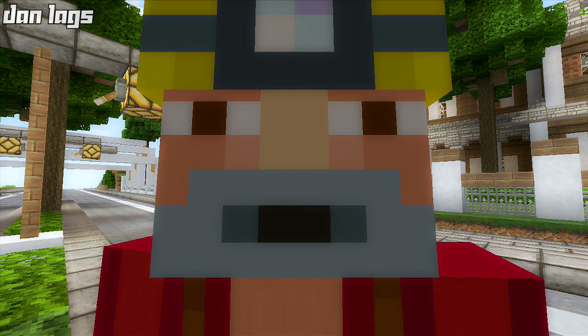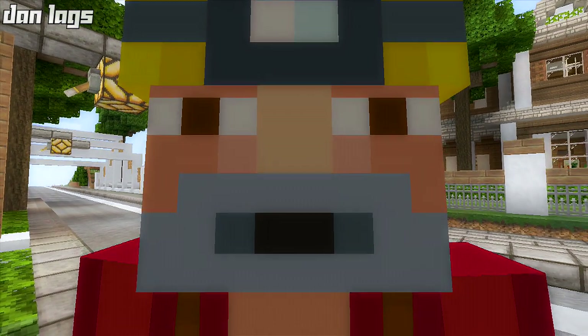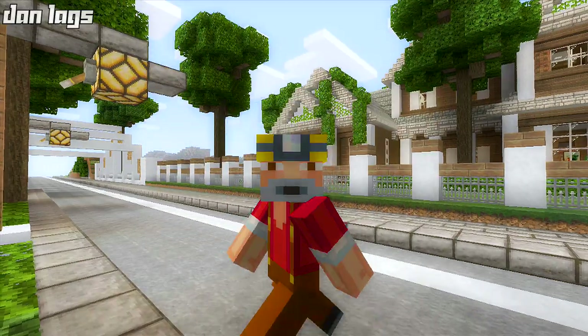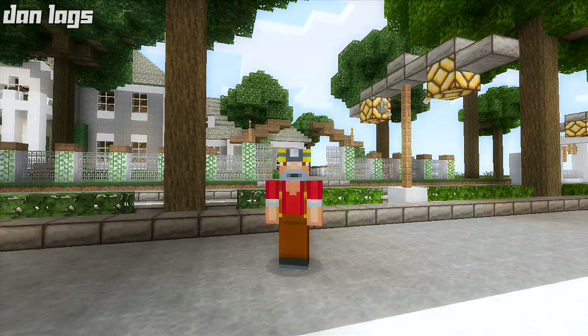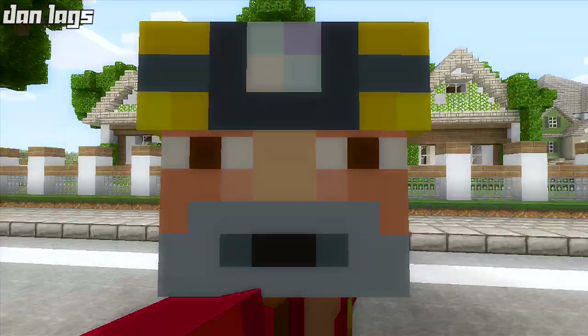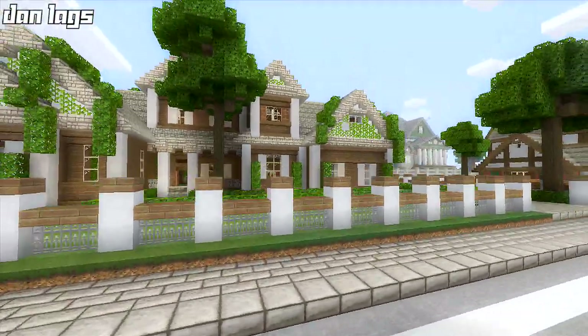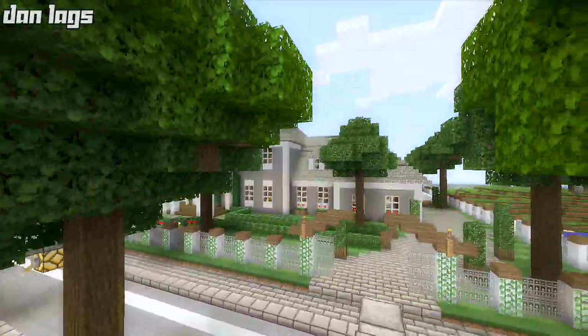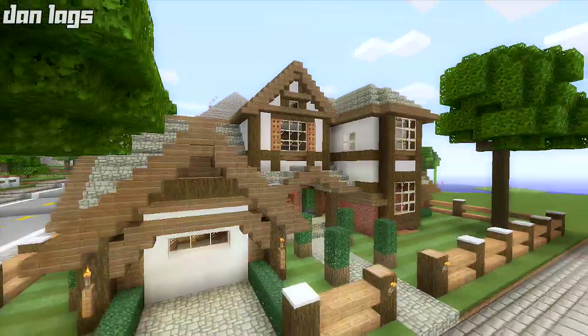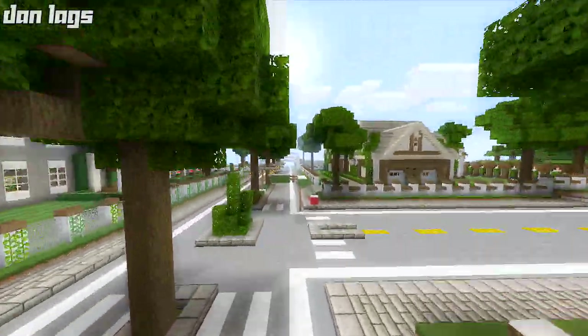Hey guys, we're back for another episode of House Tours of Los Angeles - episode number eight, it's Dan Lags. Last episode we toured a Tudor-style house which you guys seemed to like a lot, and that's great.